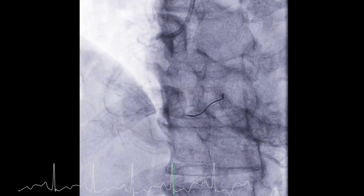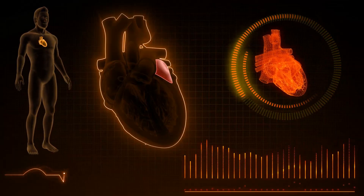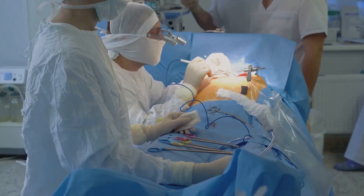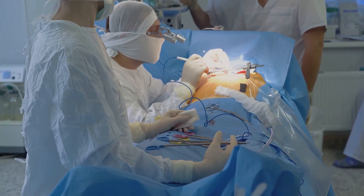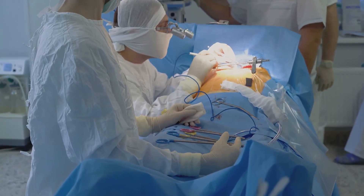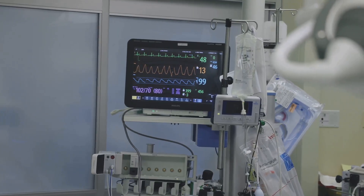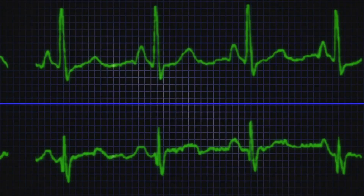Once the arrhythmia source is mapped, radiofrequency ablation begins. The ablation catheter is guided to the target tissue using mapping and fluoroscopy. Radiofrequency energy heats and destroys the abnormal pathway, creating a tiny, precise lesion. The team monitors signals, temperature, and patient status throughout, and multiple lesions may be needed to fully block the arrhythmia circuit.